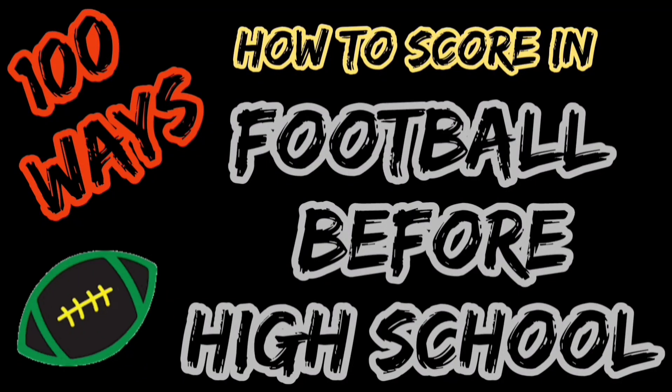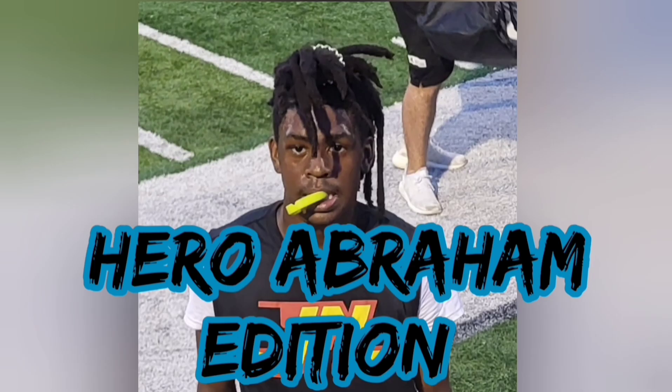A hundred ways how to score in football before high school — the Hero Abraham Edition.